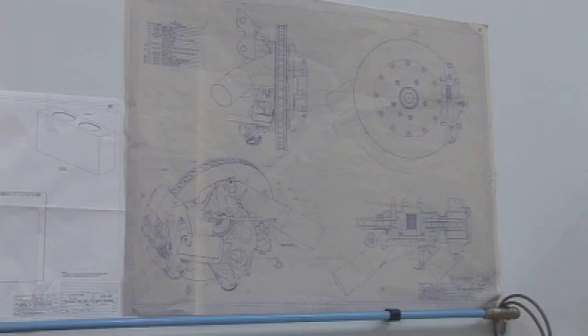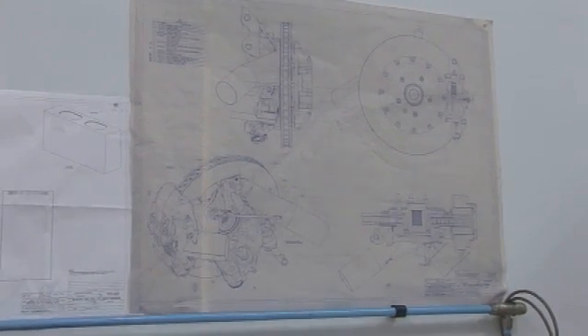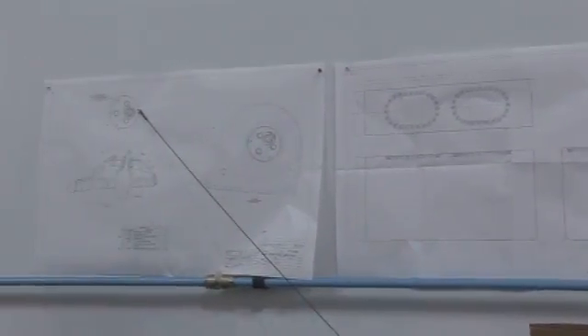On the walls you'll see there are different sub-assembly drawings — all the different sub-assemblies are done in here. Most of these drawings on the wall are for the GS Camaro.